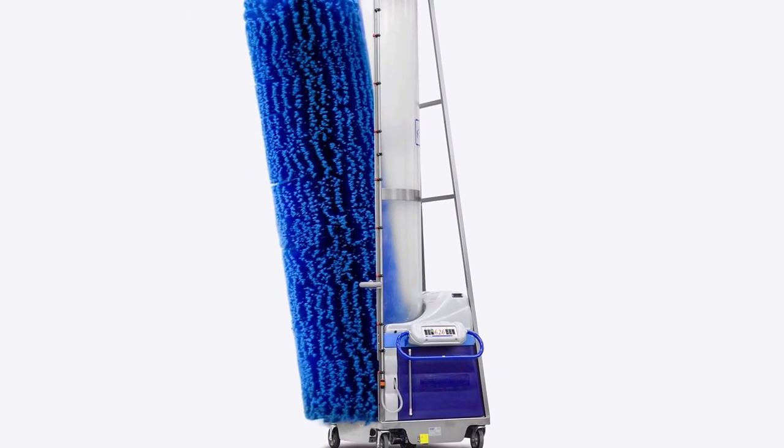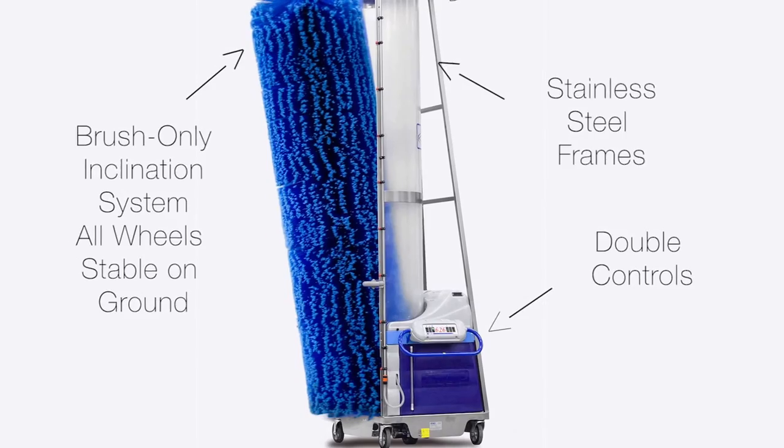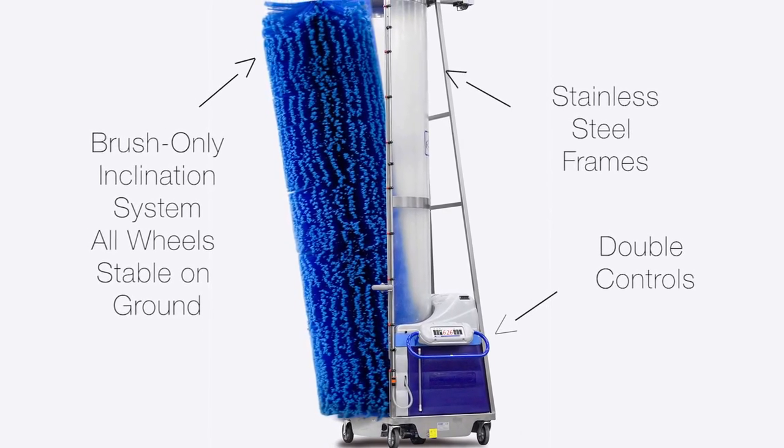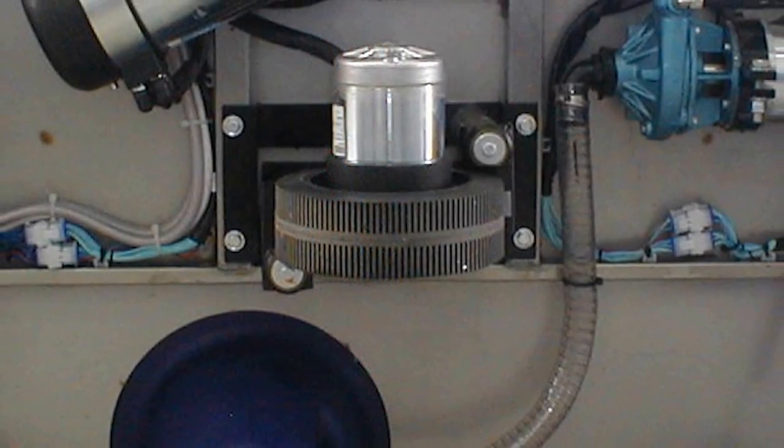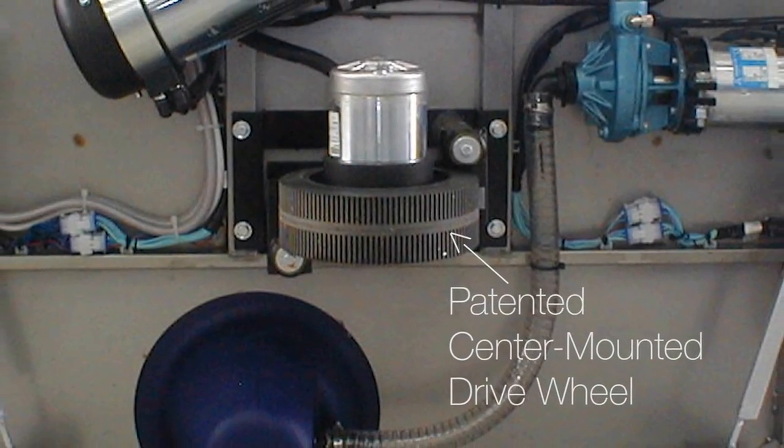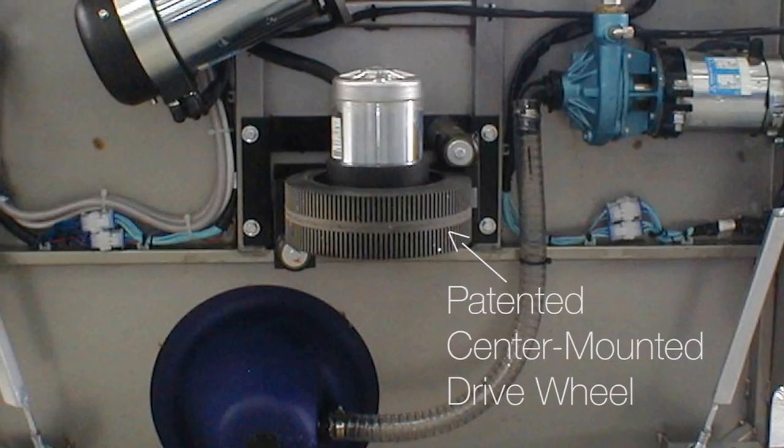Exclusive Bidemic features, such as all stainless steel frames, brush-only inclination, double controls on all walk-around units, and central drive wheels for better maneuverability and traction, are what makes Speedy Wash the leader in the sector.